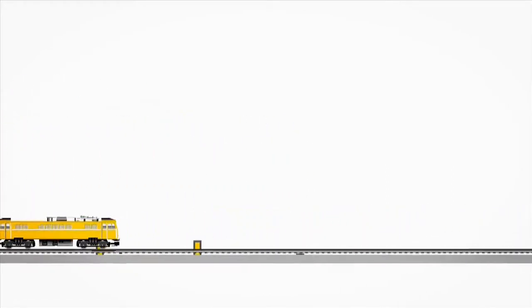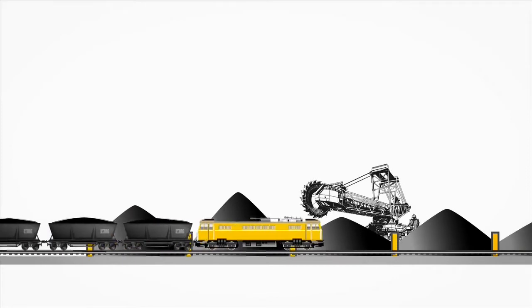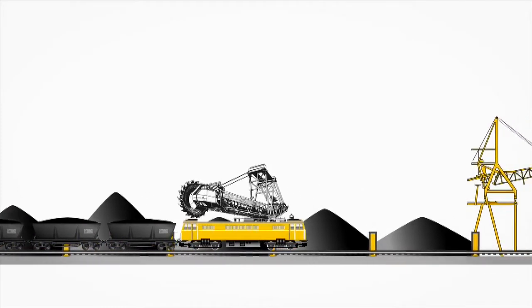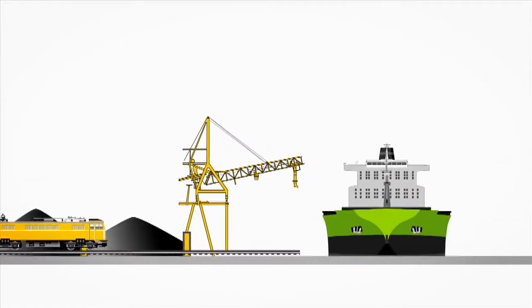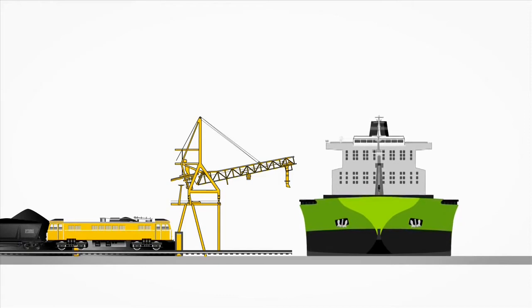Plans need to be optimised against multiple objectives: maximise efficiency by utilising direct train-to-ship loading, maximise customer service by fulfilling your customer orders on time and in full, minimising demurrage penalties and maximising port throughput.